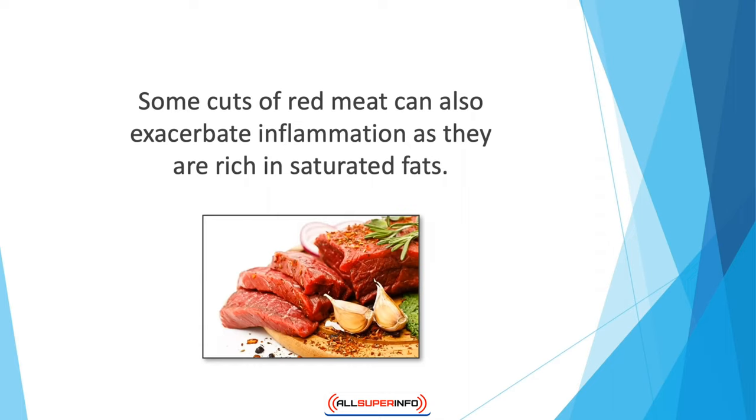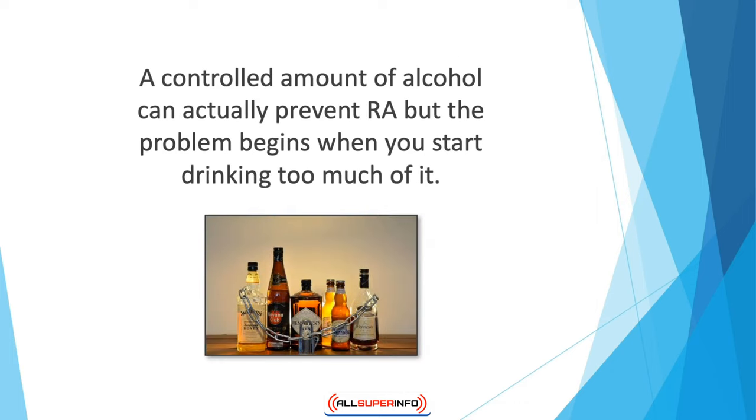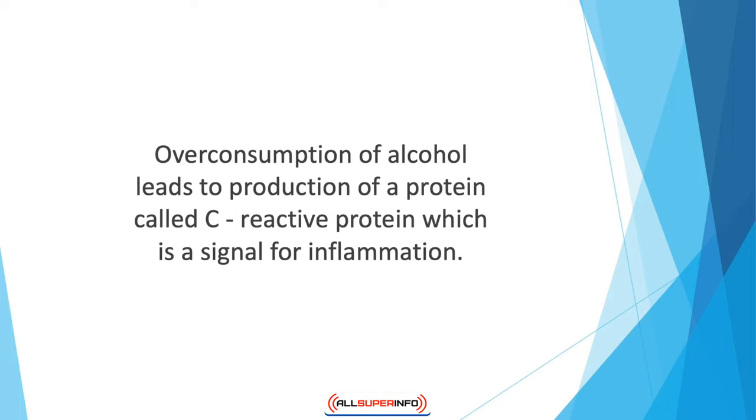Some cuts of red meat can also exacerbate inflammation as they are rich in saturated fats, and excessive consumption can cause obesity, which is another factor contributing to joint pain. Gluten can also cause inflammation in people already suffering from an autoimmune disease such as rheumatoid arthritis. Although alcohol doesn't count as food, increased intake can lead to deterioration of joint health. Overconsumption of alcohol leads to production of C-reactive protein, a signal for inflammation, which can worsen cases of rheumatoid arthritis. Balancing your diet is the first step towards improving joint health.